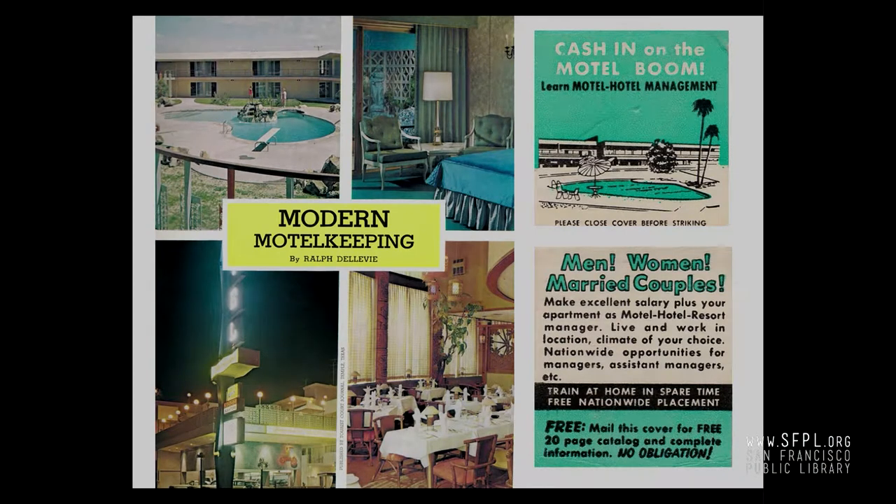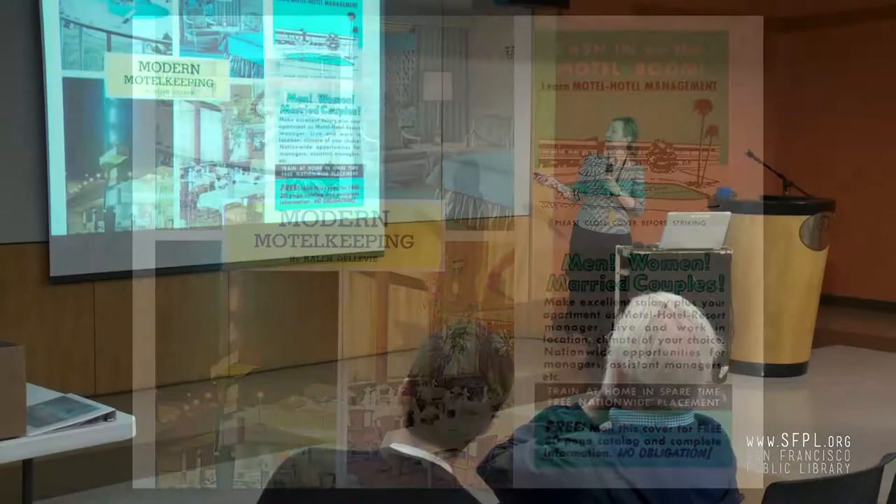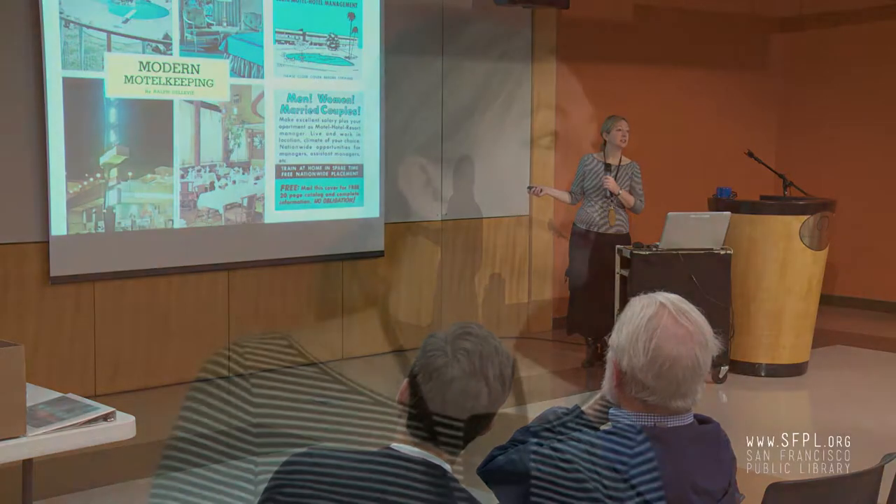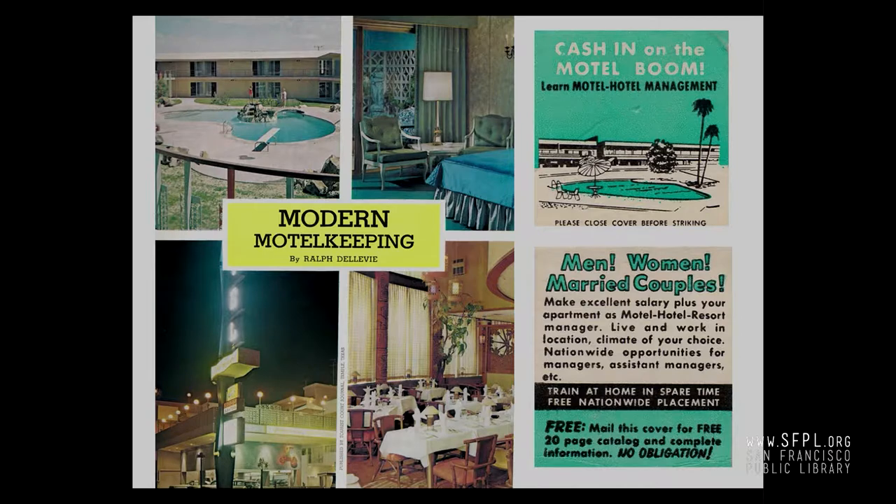Here's a guide for motel owners on how to set up your motel property — I find this really interesting. You'll notice this is San Francisco; I think that's the Americana. There's a matchbook cover they were using to attract people into motel hotel management. You'll also notice they were marketing to couples — men, women, married couples. What's interesting about this business model is it was individually owned property at the time, and families tended to invest. Oftentimes families tended to live on site as well.